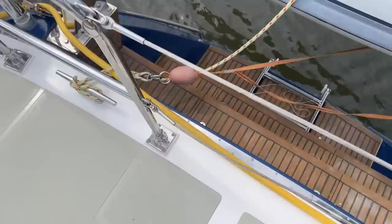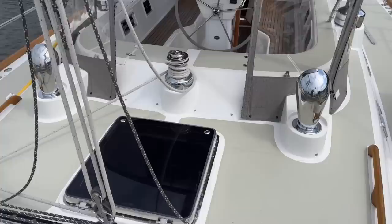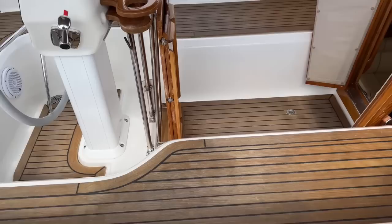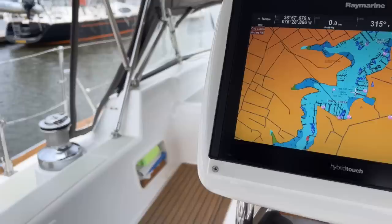Down there we have the nice teak steps with the ladder. And there's your transom garage. There's the other lazarette on the starboard side. Main sheets here, hatch over the aft cabin. The cockpit is just beautifully set up. You can see we have teak seats and a teak deck down there, which adds flavor to the cockpit and the interior.